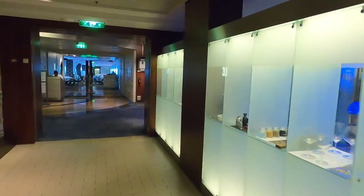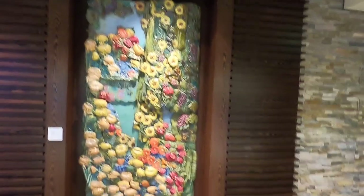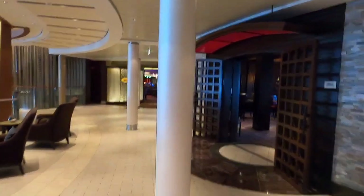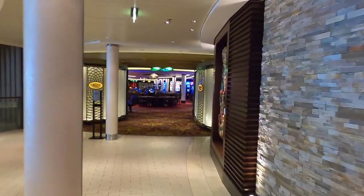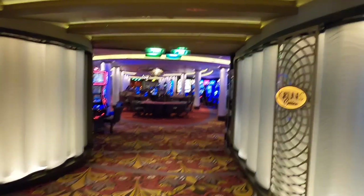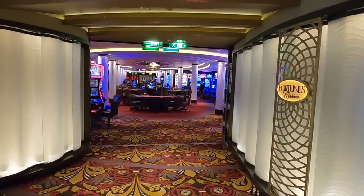And it just brings you back out to Opus. Turn and go the other way — Decks 3, 4, 5, and 6 are mostly where the shops and all the good stuff are. Here's the casino — this is all we can show. You can't film in there, but if you like the casino, it's on Deck 4 midship.